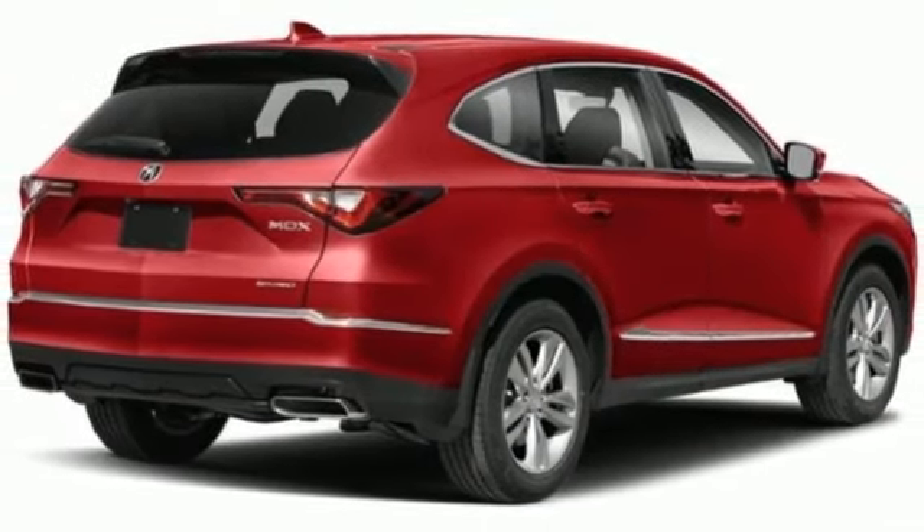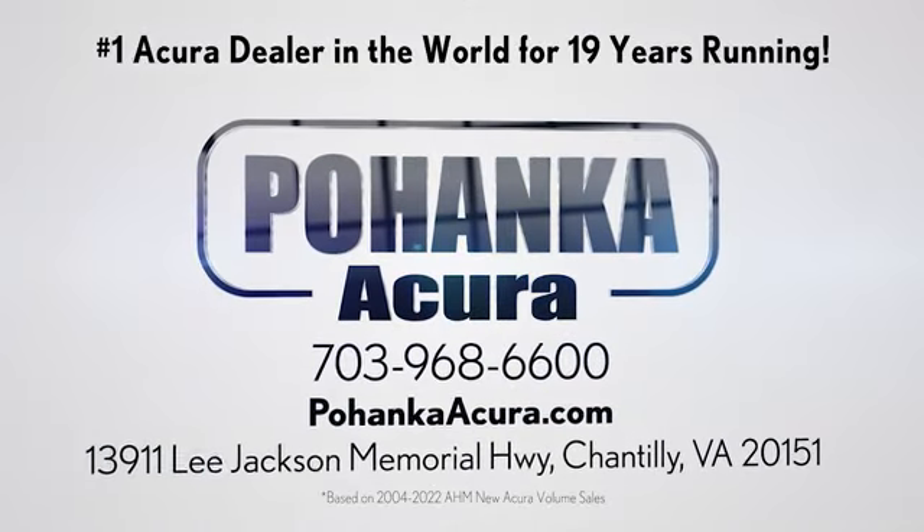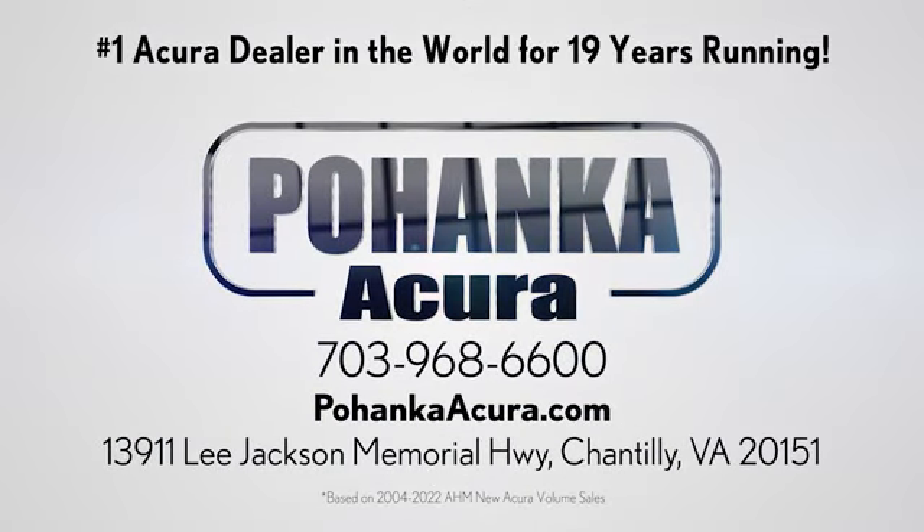The time is now. See it for yourself today. Pohanka Acura is a great place to buy a car. We're conveniently located on Lee Jackson Memorial Highway in Chantilly.